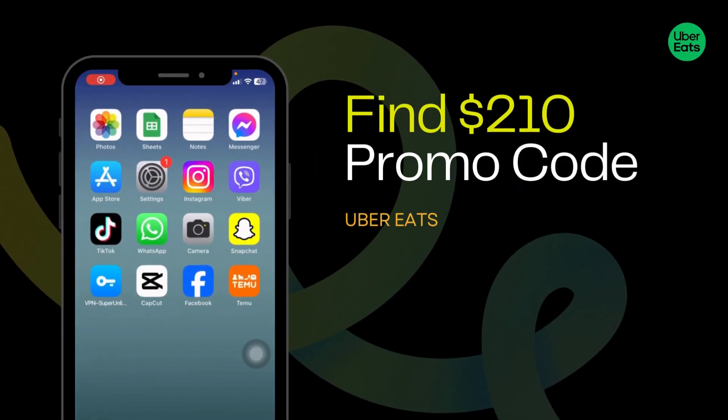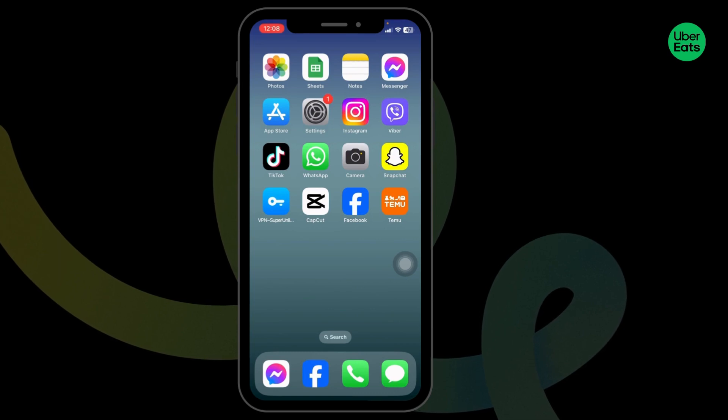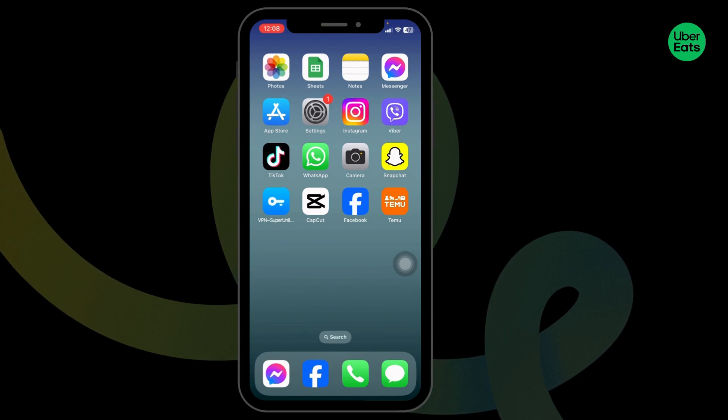How to get two $10 Uber Eats promo codes? Uber Eats is an online food ordering and delivery platform launched by the company Uber. Using promo codes, you can get a discount on your orders.